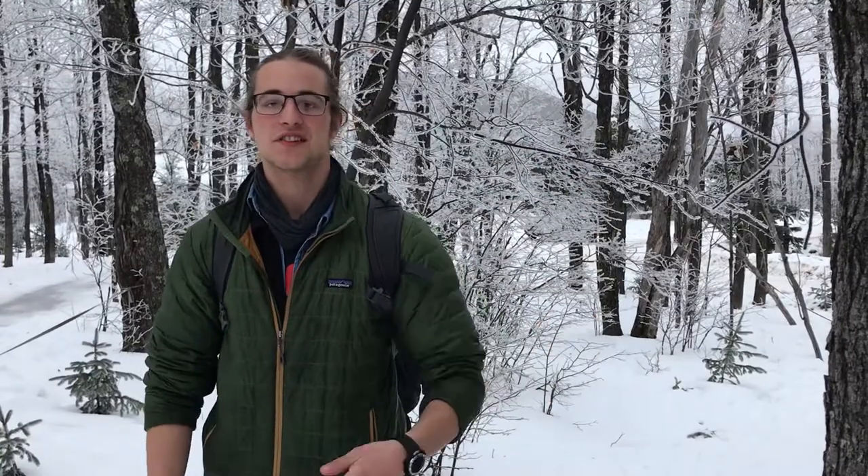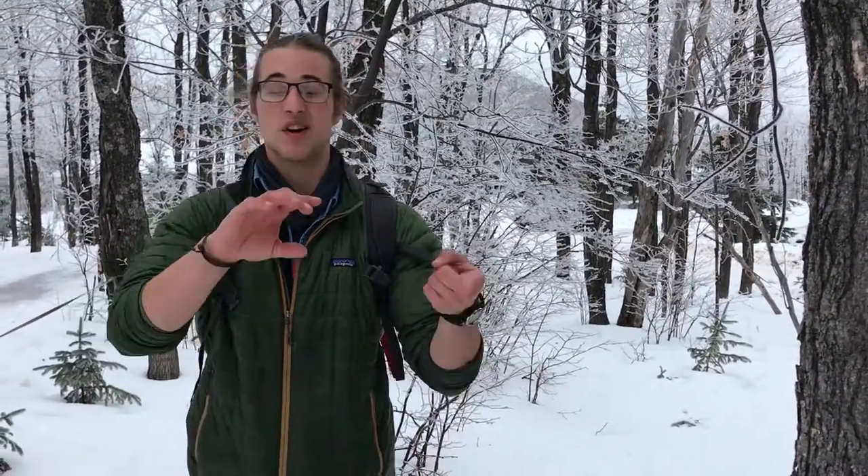Hi there, I'm Sam and I'm a naturalist here at Wolfridge Environmental Learning Center. Today we're going to be looking at scat. Scat is one of the most fascinating things we can look at with animals because it can tell us about animal health, how many animals of a certain population are in a given area, and even something about what the animal is eating.